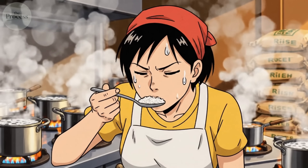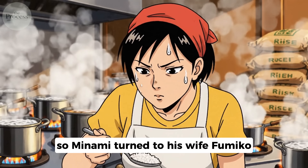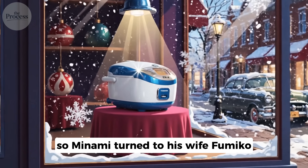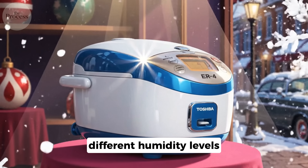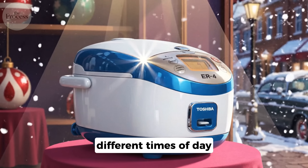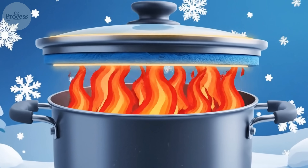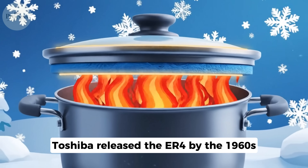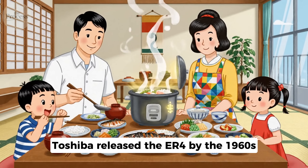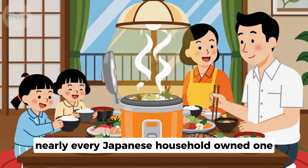He partnered with engineer Yoshitada Minami, who knew nothing about cooking rice — so Minami turned to his wife Fumiko. She cooked hundreds of test batches at different temperatures, different humidity levels, and different times of day. The breakthrough came from a Hokkaido method using insulated lids. In December 1955, Toshiba released the ER-4. By the 1960s, nearly every Japanese household owned one.